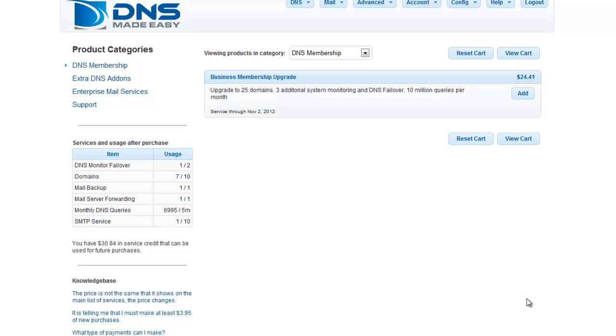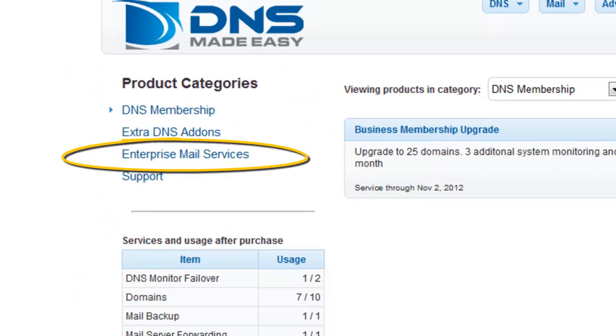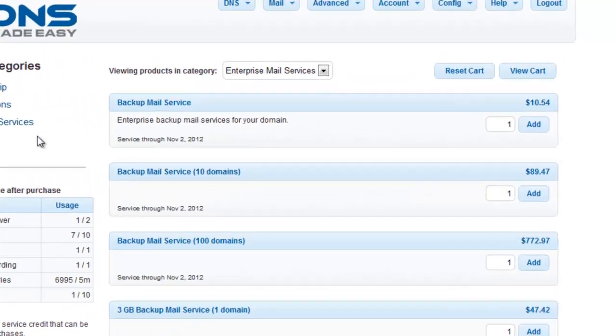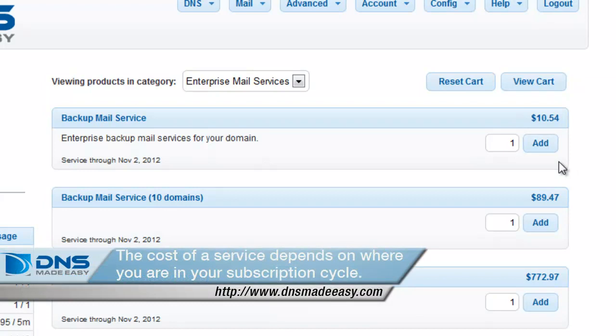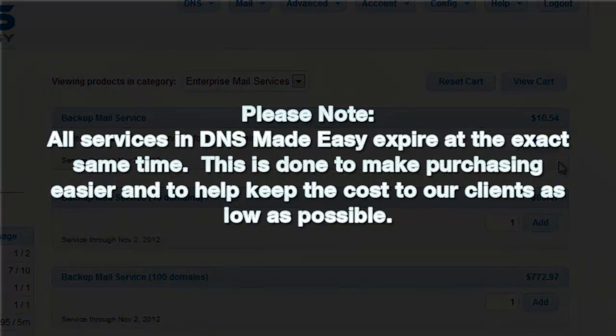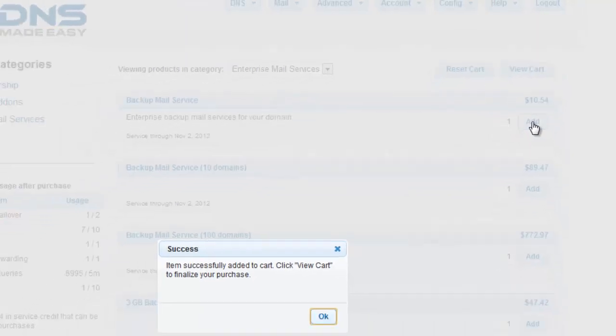For this next example, we will add the backup mail service to the account. First, click on the Enterprise Mail Services option under Product Categories. You'll notice that the price for backup mail service is only $10.54 annually, as opposed to the standard $12.95. This is because our subscription end date is less than a year from now. All services in DNS Made Easy expire at the exact same time, to make purchasing easier and to help keep the cost to our clients as low as possible.